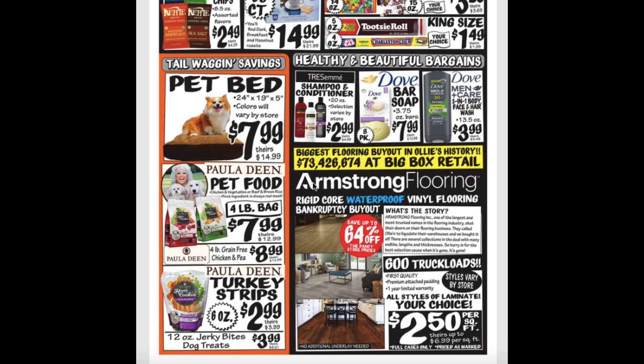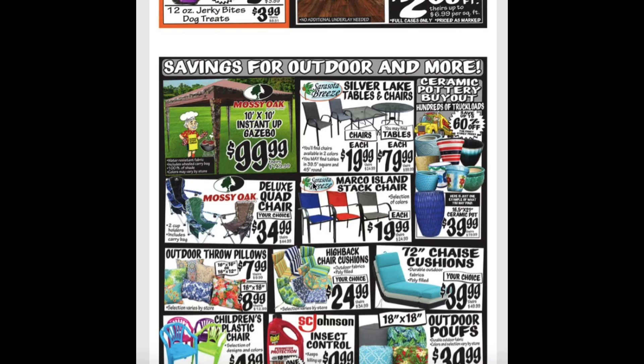Save up to 64% off the Rigid Core Waterproof Vinyl Flooring at $2.50 per square foot. The 10x10 Instant Up Gazebo is on sale again for $100.00. As well as the Silver Lake Tables and Chairs — chairs are $19.99 and the tables are $80.00.